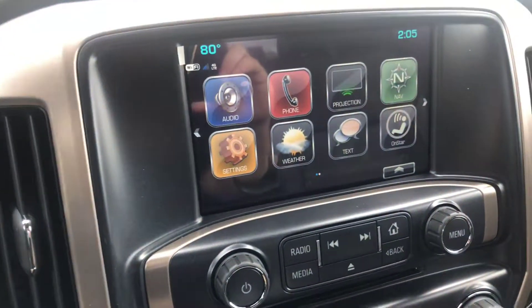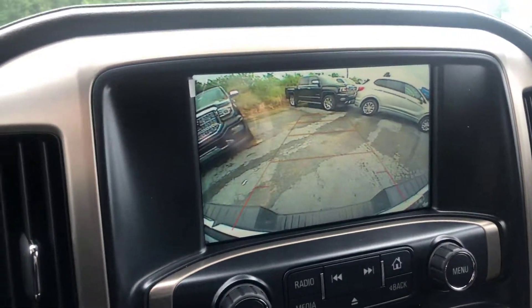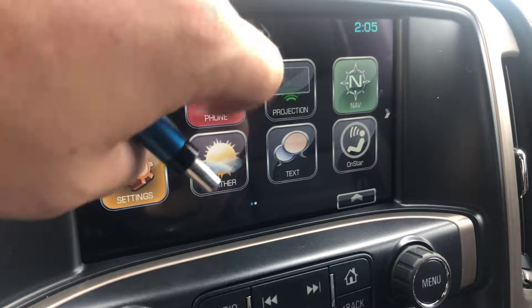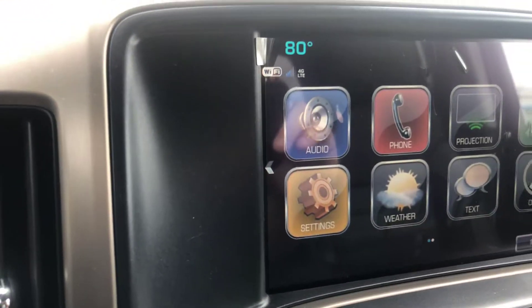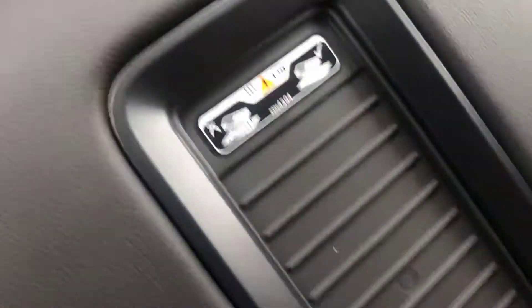Also of course you get the built-in navigation and the reverse camera as well. Now here you also get Apple and Android Auto with projection. Also you get the built-in Wi-Fi hotspot, the wireless charging dock, and a nice little added feature — the sunroof as well.